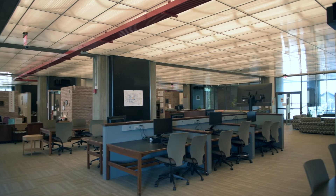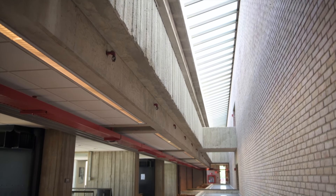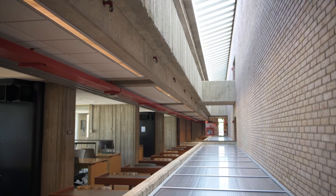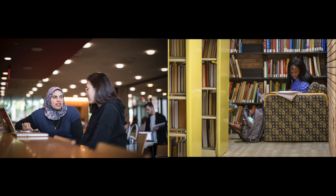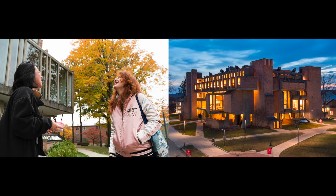Travel upstairs to access the library itself, complete with four floors of quiet study spaces, research areas, and of course the stacks. Can't find what you're looking for? Clark's wonderful library staff can assist or will help bring in the resources from the online catalog.